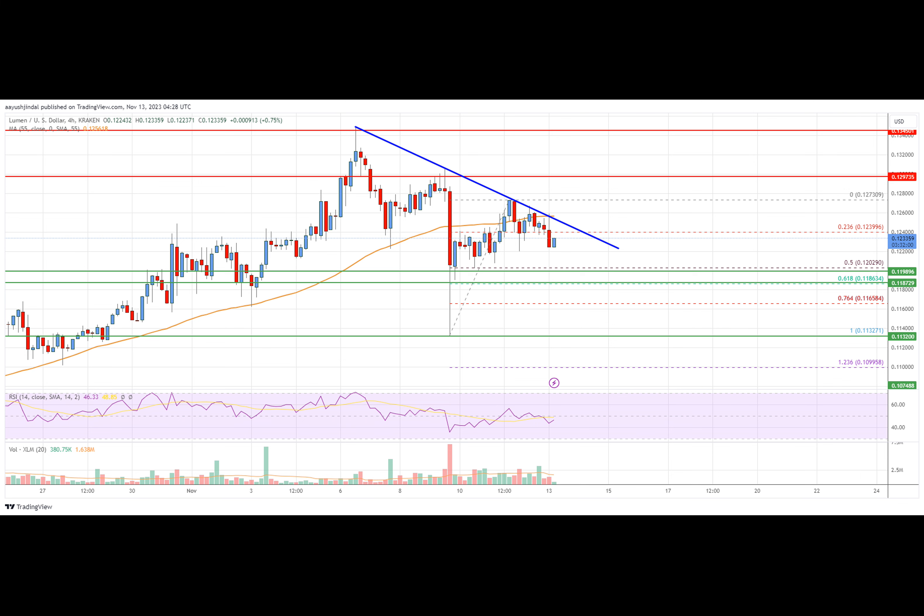The price is now trading below the 23.6% Fibonacci retracement level of the upward move from the $0.1132 swing low to the $0.1273 high. XLM is now trading above $0.120 and the 55 simple moving average on the four-hour chart.